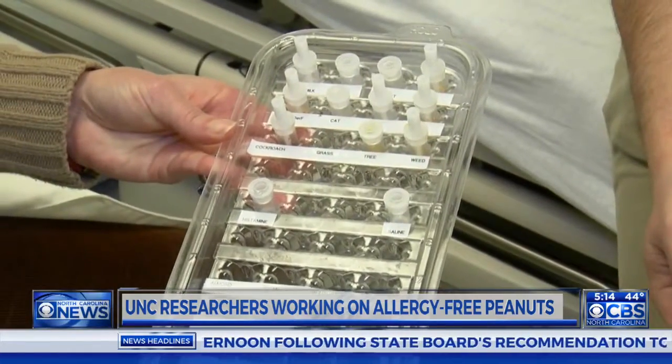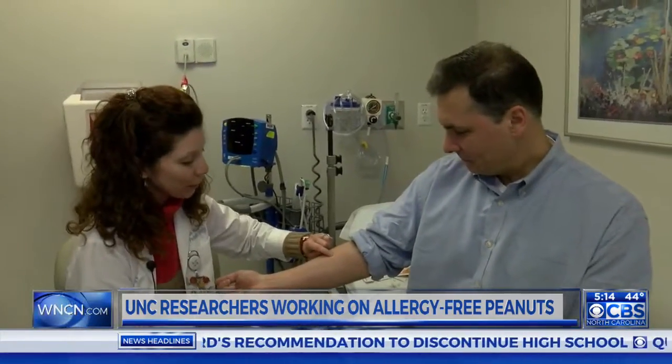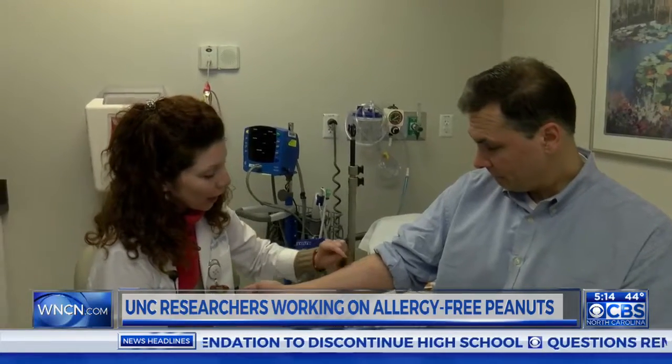If you're allergic to other things they're also going to start itching and you'll see a little hive. Hernandez showed the skin size was significantly reduced in people allergic to peanuts.